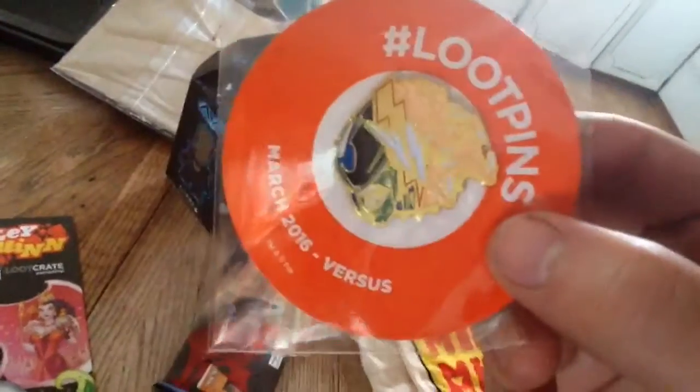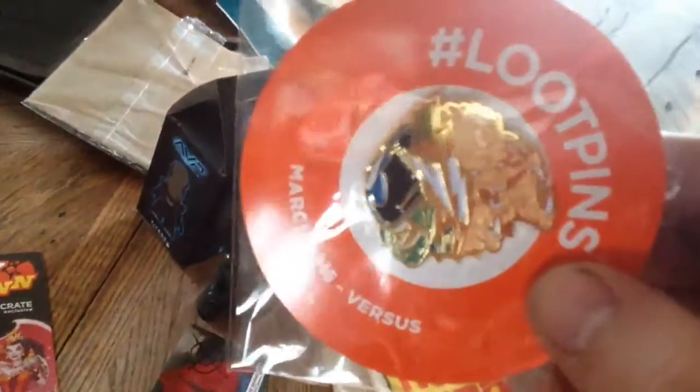This month's pin — it's a predator, an alien.